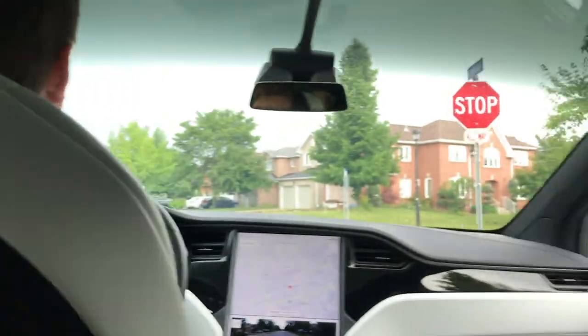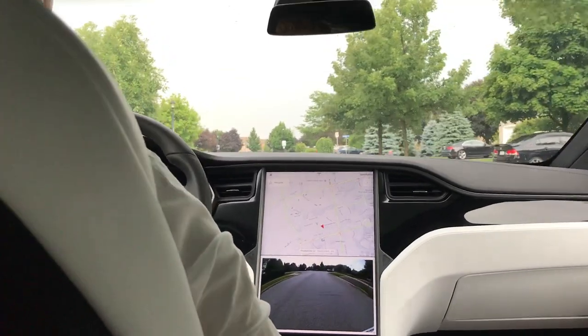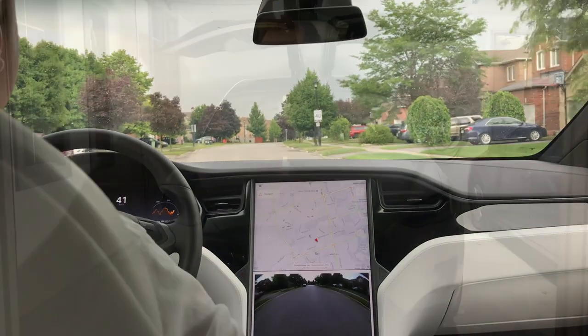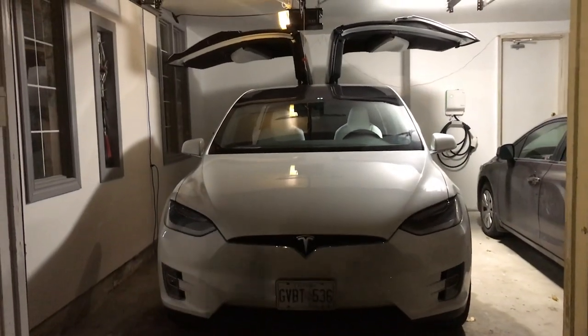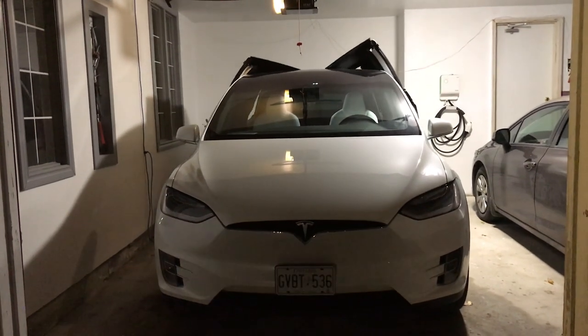I did call Tesla today to make sure they still perform these garage fittings, and they will — though that does depend on availability of a demo model. So if you can't arrange a garage fitting from Tesla, you can feel pretty confident with 8 feet above, 24 inches to the sides, and 9 feet behind your garage door opener.